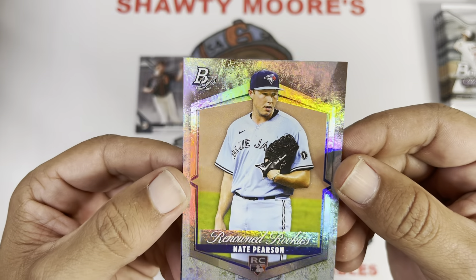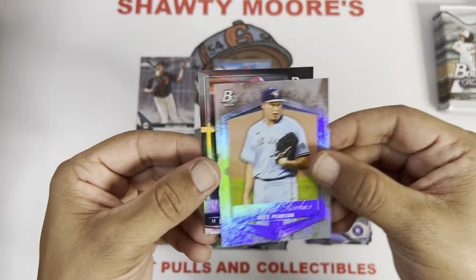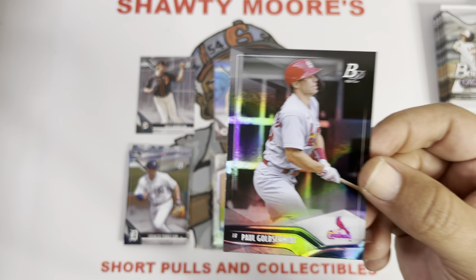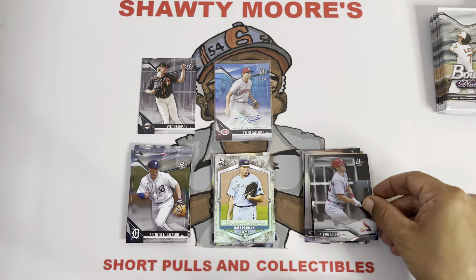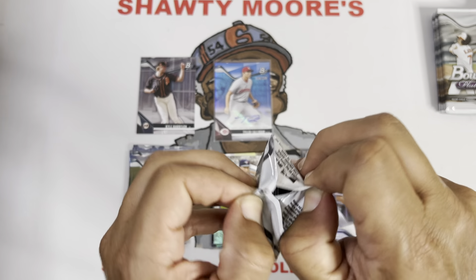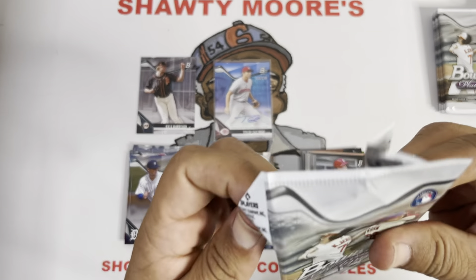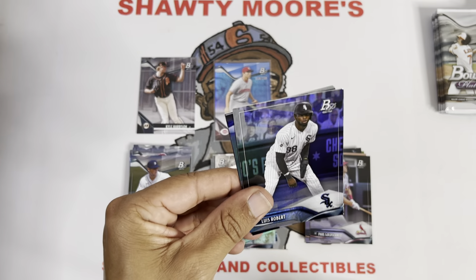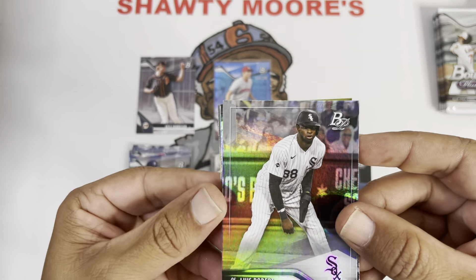And there is a sweet Nate Pearson Renowned Rookies insert — what a beauty of a card! I like that. And then a Paul Goldschmidt, who just couldn't find the stick when I needed him to against those Dodgers. That's alright Paul, you had a great season. What a run to get us into the playoffs — I did not think we'd even be sniffing them, I thought it was going to be the Padres all day, and somehow we went a little crazy at the end of the season. Very happy to see it but we didn't push through the Wild Card unfortunately.